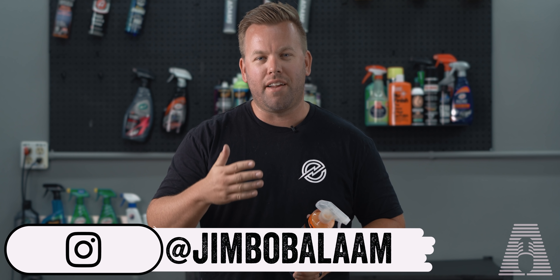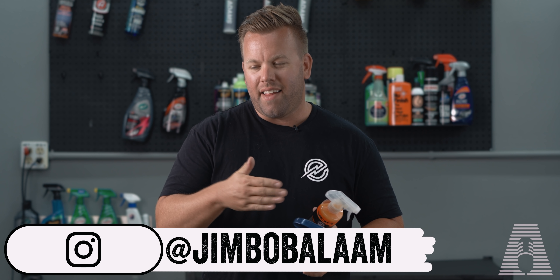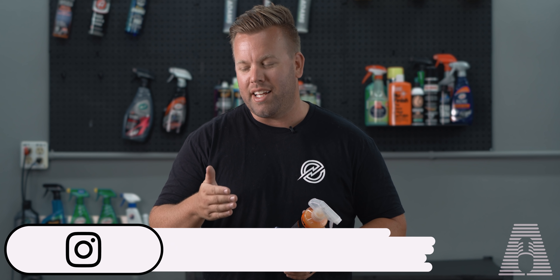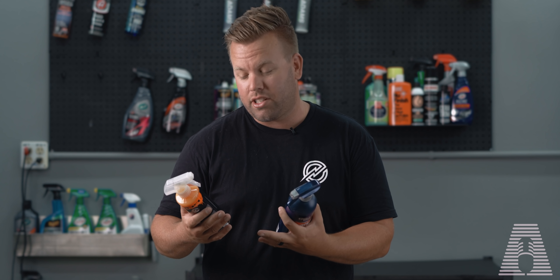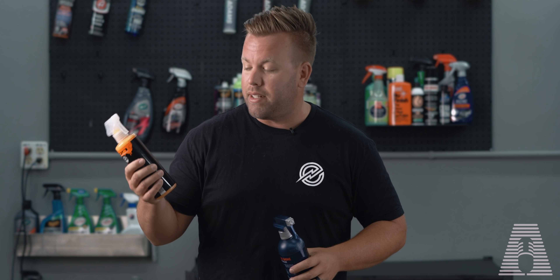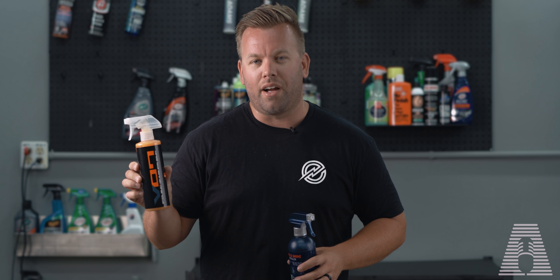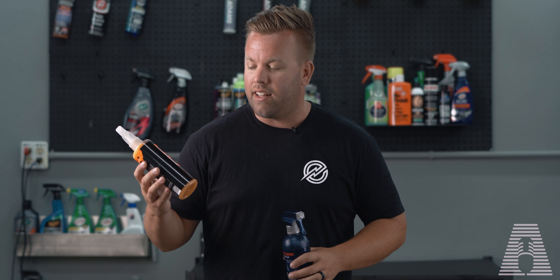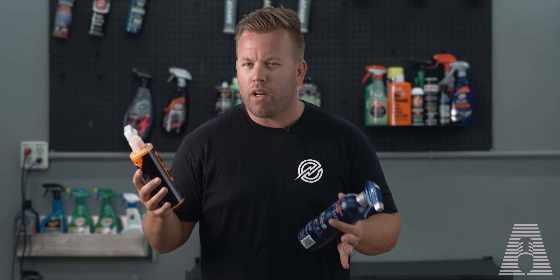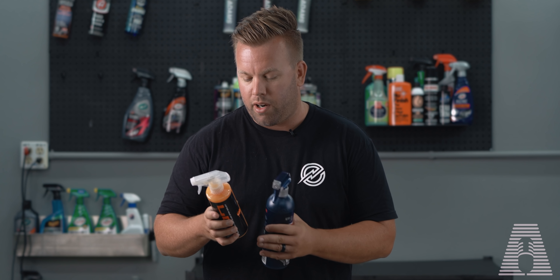Hey, what's up everyone? Welcome back to my channel. As we go through this process of trying to find the best products, the next category I want to get into is quick detail sprays. A highly requested product that gets brought up a lot is this one, and it's going to be on the expensive side. This is Chemical Guys V07, their Optical Select High Gloss Paint Sealant, pretty well known as a quick detail spray or paint sealant.